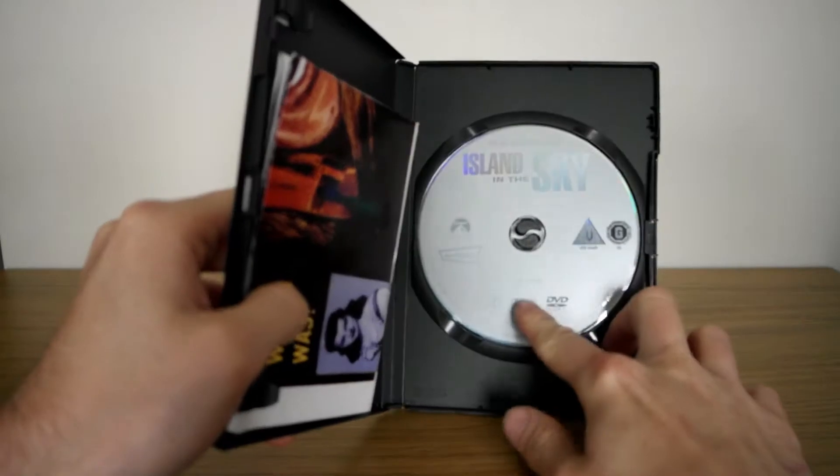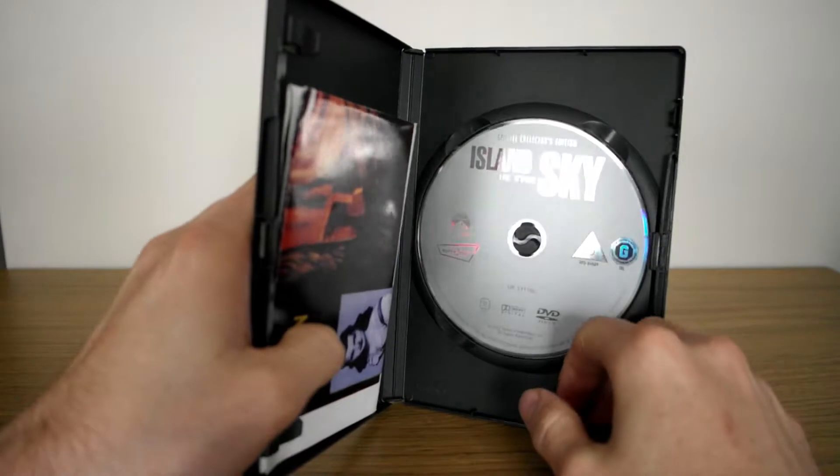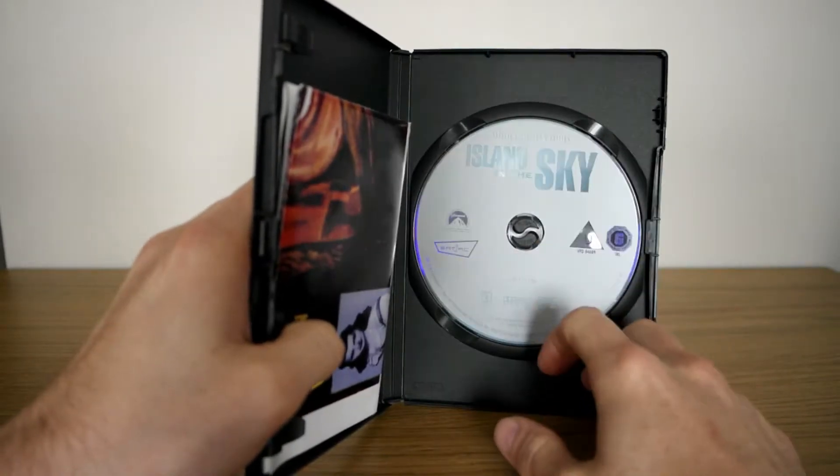I'm going to show you what's in this straight away. We've got a nice bland disc, sort of like what Disney gives you in their special editions. It's a grey disc.